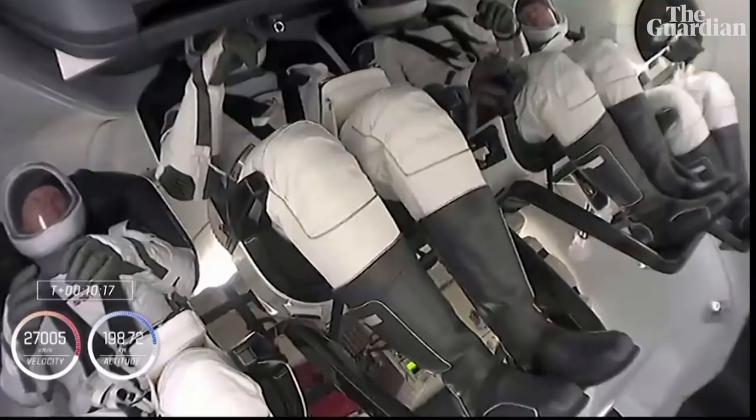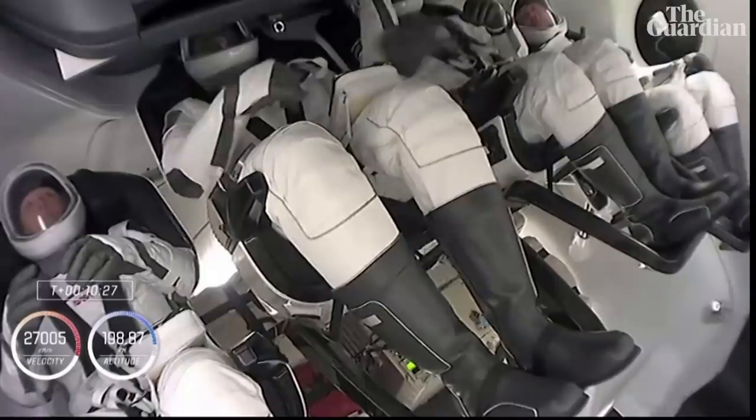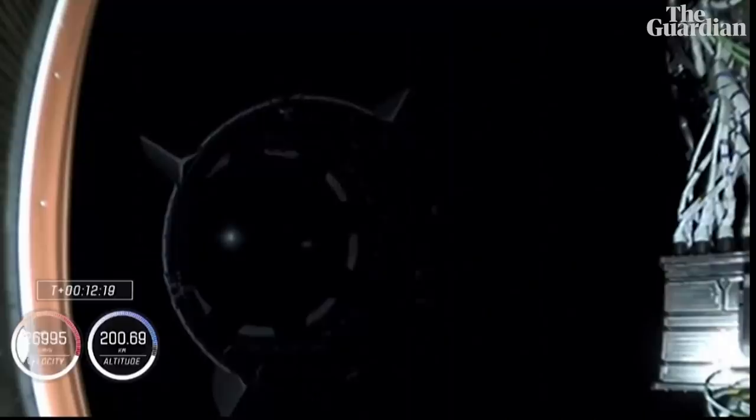Take a look — that's inside Crew Dragon right now. Our Crew One crew now coasting in low Earth orbit, still attached to that second stage. In just a couple of minutes we should see that second stage separate and Crew Dragon will be flying free. And separation confirmed. You can see that second stage departing, Crew Dragon leaving it behind.